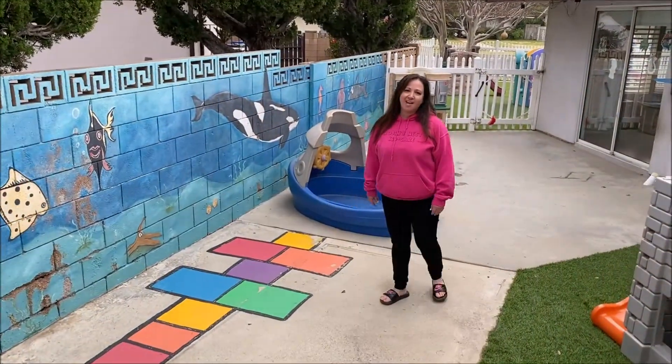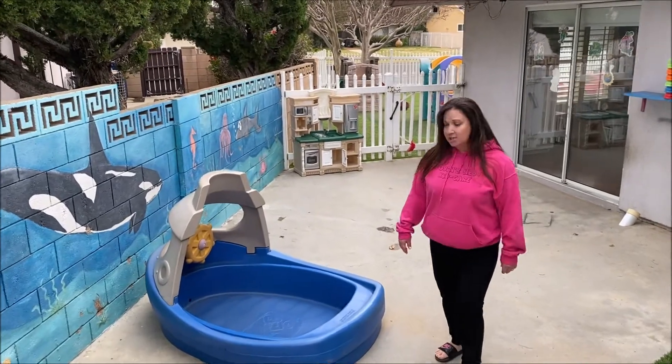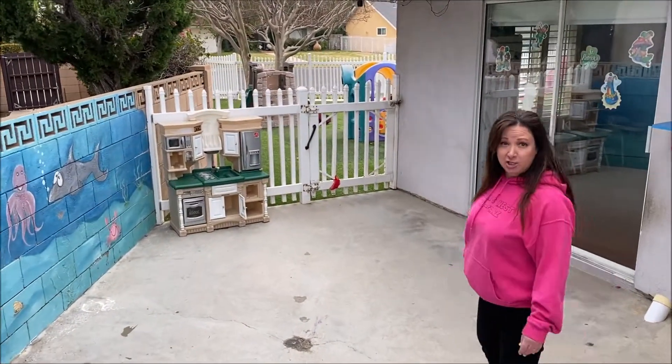This is our side yard, another area where kids can play. They can ride bikes, they can do arts and crafts, we do circle time. Sometimes we'll even eat our snack and our lunch out here.